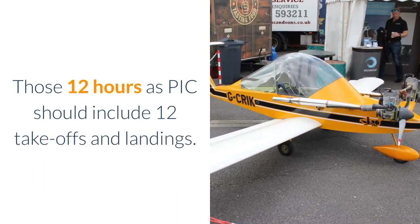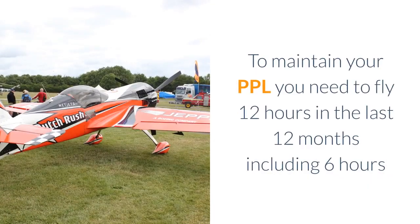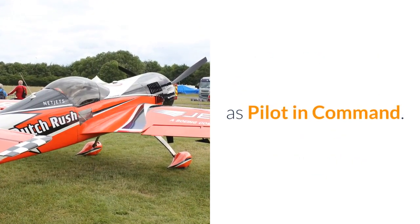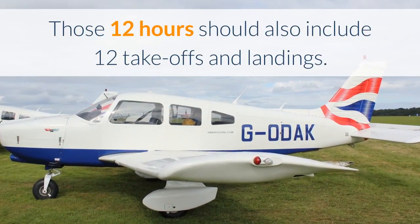Those 12 hours as pilot-in-command should include 12 take-offs and landings. To maintain your PPL you need to fly 12 hours in the last 12 months including 6 hours as pilot-in-command. Those 12 hours should also include 12 take-offs and landings.